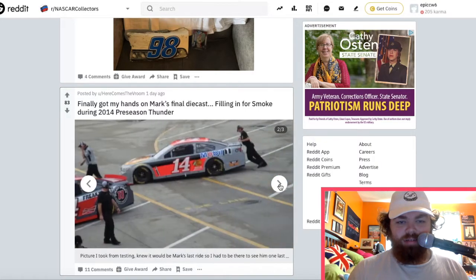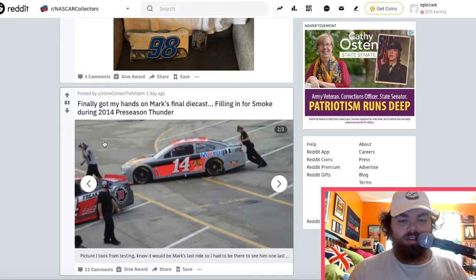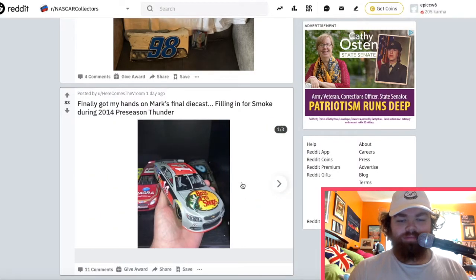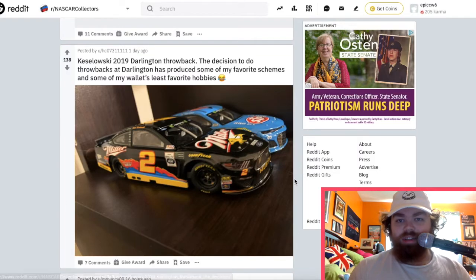This is Mark Martin filling in — there's the preseason car. I like it. The throwbacks are always nice. We got a Bubba Wallace one in the back here too, but the main one we're looking at is the Brad Keselowski Miller throwback — that one was awesome, a really really cool design. And then the Bubba Wallace one is also very cool.